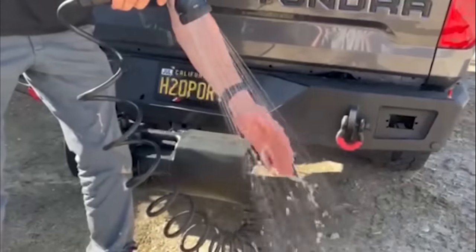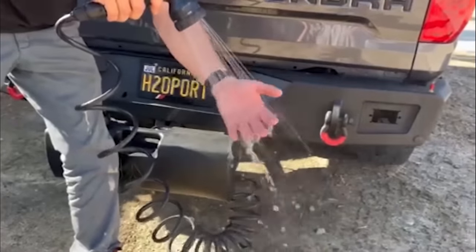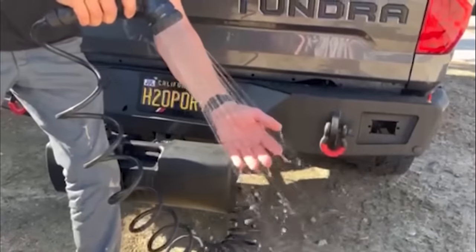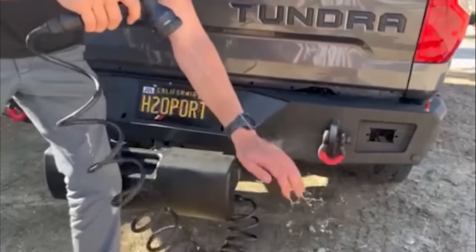Keeping your vehicle clean is easy with the Weekender, suitable for post-surfing, camping, motocross, mud driving, fishing, hiking, hunting, trail riding or any outdoor activity requiring a quick rinse.